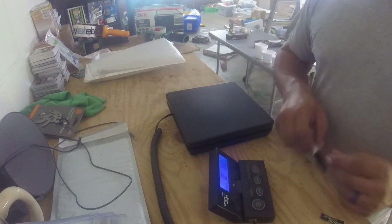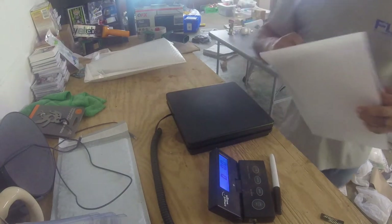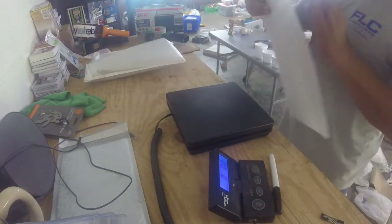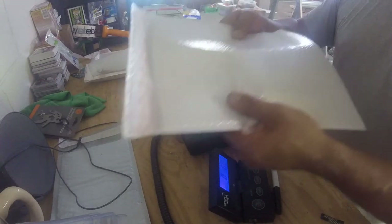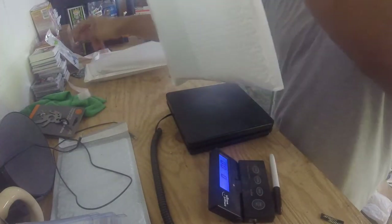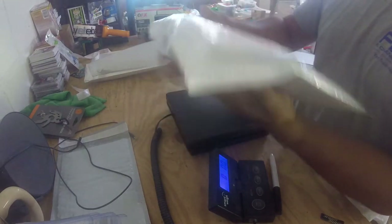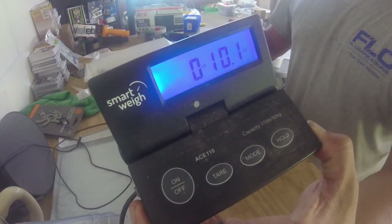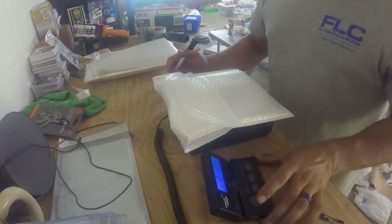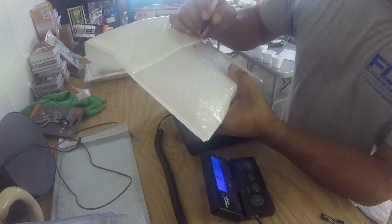Now for the stun gun — same principle: put it in the bubble mailer bag. This bag is a little oversized, so I peel the seal, fold it down over the item until it's tight, and the item is still padded. I lay it on the scale and it comes out at 9.7, so I round up to 10 and then to 11 ounces to be safe. I write on it: '11 ounces — taser.'